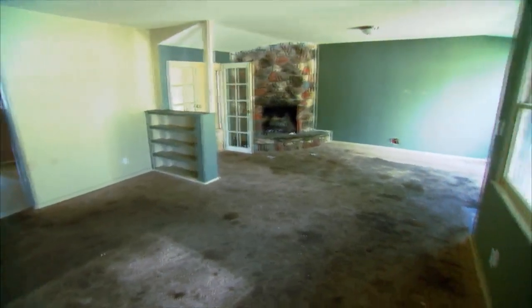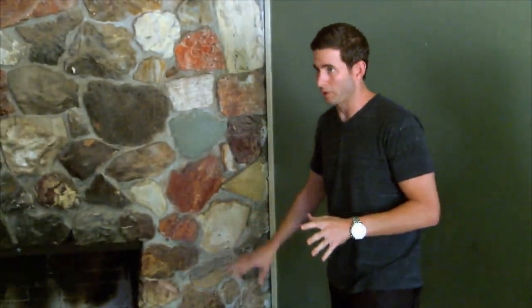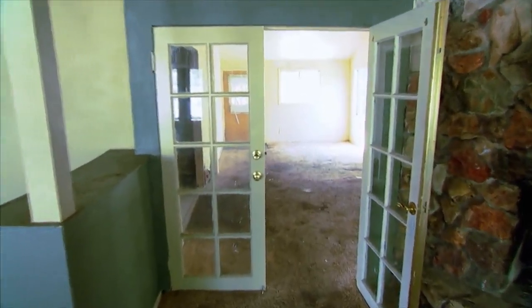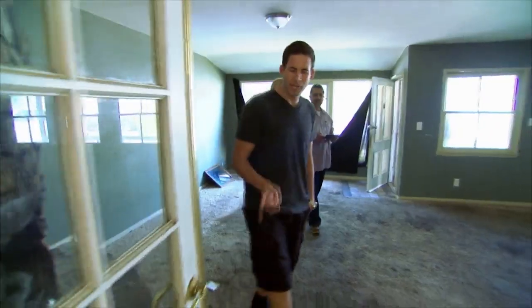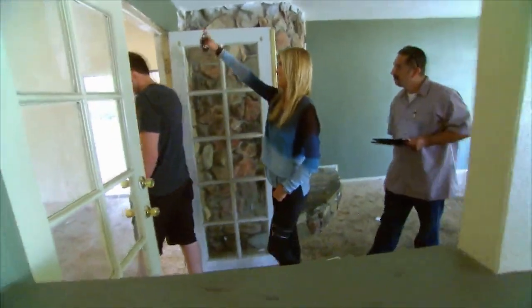I like the size — it has a nice entry. The fireplace is hideous, but if the fireplace was redone, it would be a nice focal point. It's kind of weird how there's doors separating this room from the other room. These aren't exterior patio doors. You definitely have to take this out and try to raise the ceiling right here.